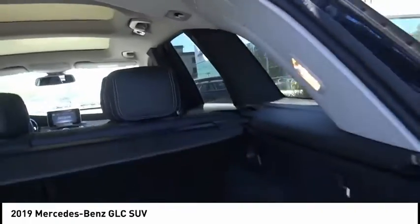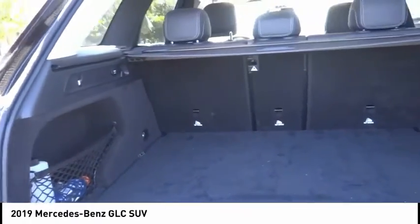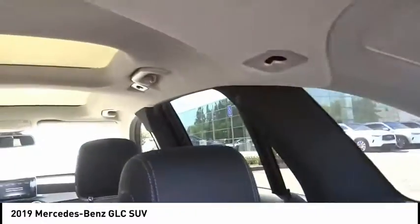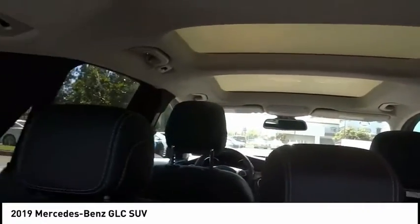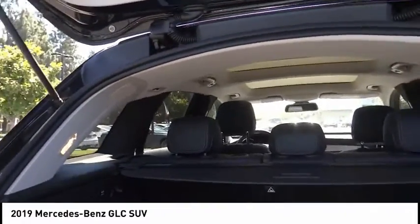Here are some of this vehicle's great options: electronic stability control, alloy wheels, power lift gate, brake assist, traction control, remote keyless entry, speed control, four-wheel disc brakes, rain-sensing wipers, and rear fog light.